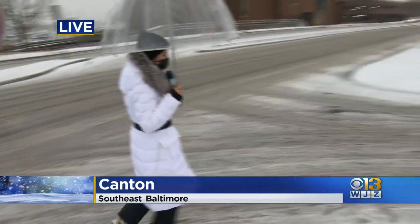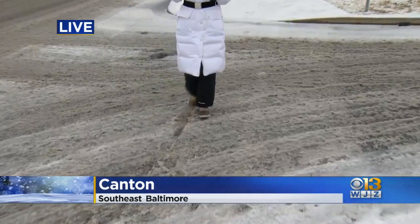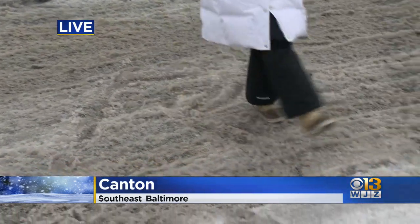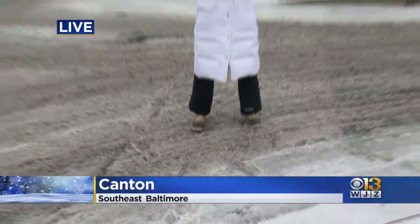It's just the wintry mix that Tim and Marty have been mentioning, now built up along the streets. If you look over here, this is what it looks like when you're driving on it — it is completely messy, and it's something you want to be really, really careful around. Reporting live, Annie Rose Ramos for WJZ.